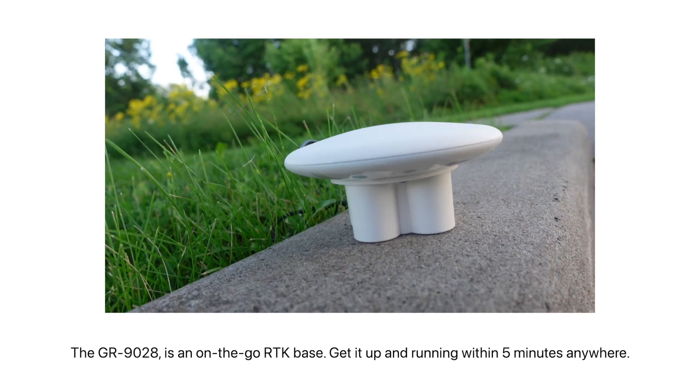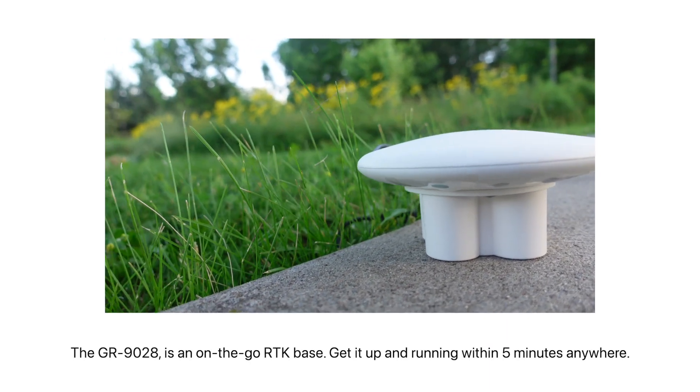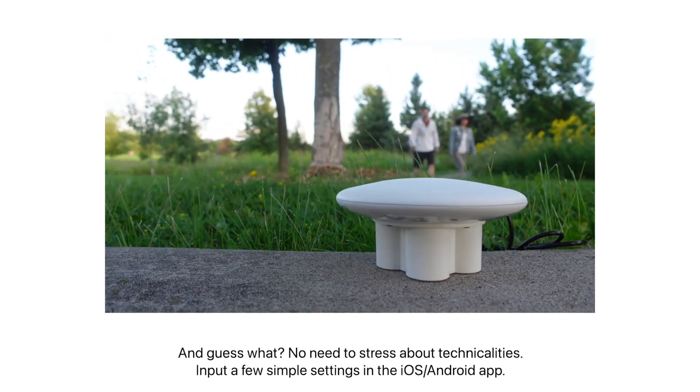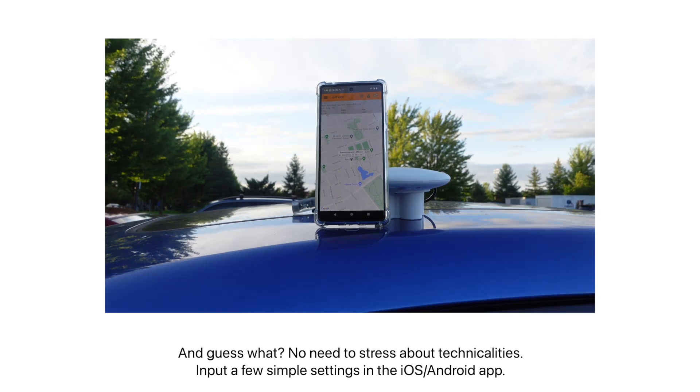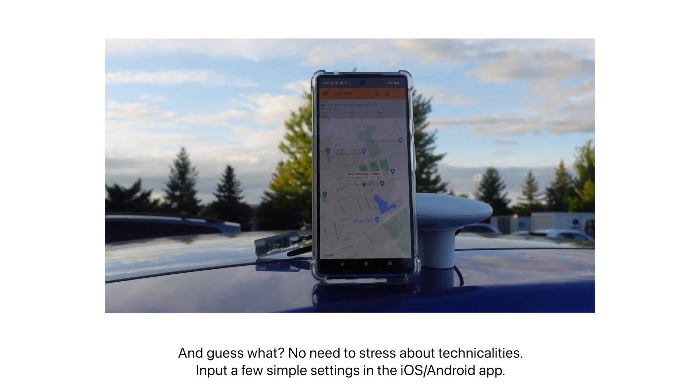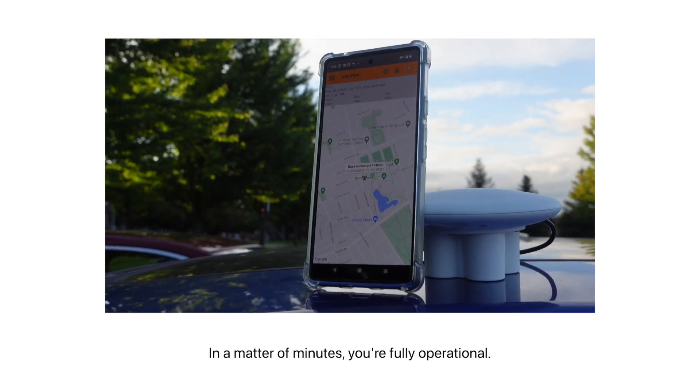The GR9028 is an on-the-go RTK base. You can get it up and running within 5 minutes anywhere. There's no need to stress about the technicalities — just input a few simple settings in your iOS or Android app, and in a matter of minutes, you're fully operational.